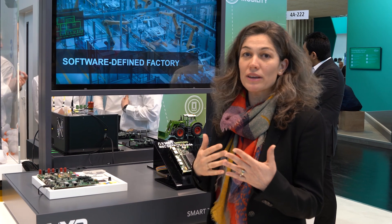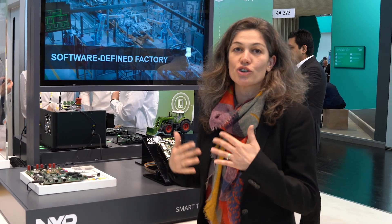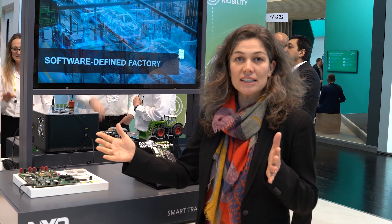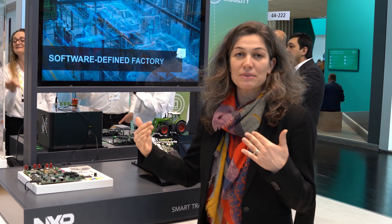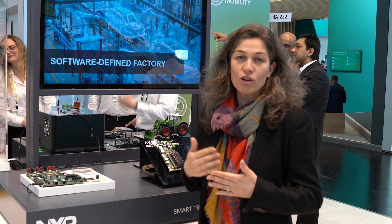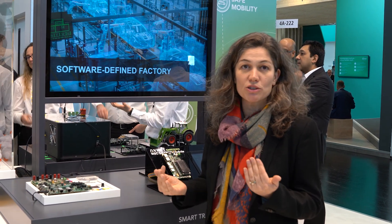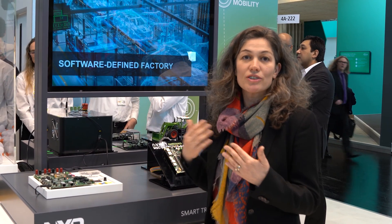Why do factories need to be software-defined? We see a trend where factories have to become much more versatile. They have to adapt to new product variants, new technologies, new sensors and actuators. Every time a factory lane needs to be rescheduled, you need to redo all calibration of machines and change sensors — and every sensor will have a different voltage, current, temperature, or resistance that needs to be measured.